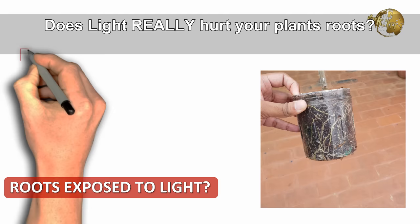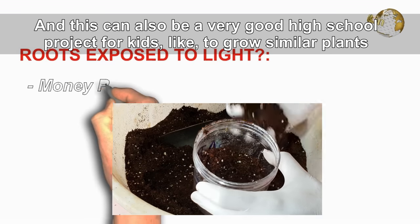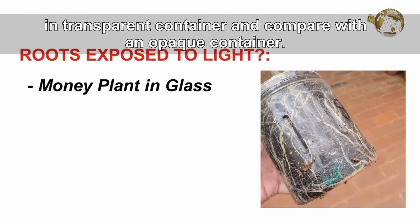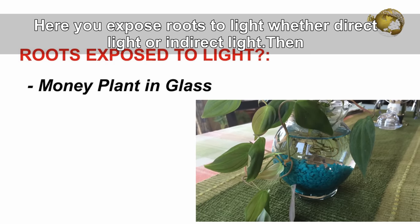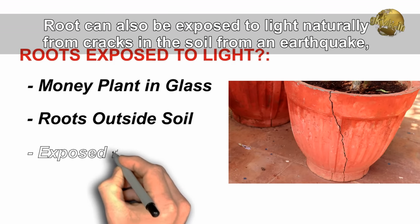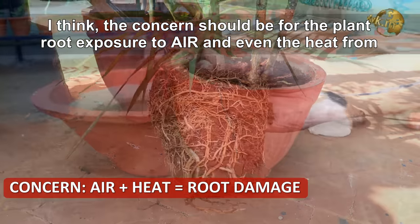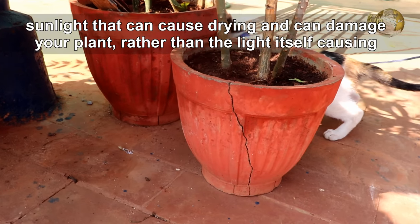What happens when you expose roots to light? Does light really hurt your plant roots? This is in fact complicated and controversial. Consider a few scenarios: growing a money plant in a transparent container where roots are exposed to light; roots developing from aerial parts of a stem exposed to light performing a supportive function; and roots exposed to light naturally from cracks in the soil due to earthquakes or heavy rain. The real concern should be exposure to air and heat from sunlight, which can cause drying and damage your plant, rather than light itself causing direct damage.